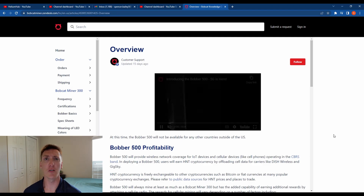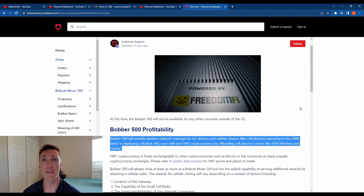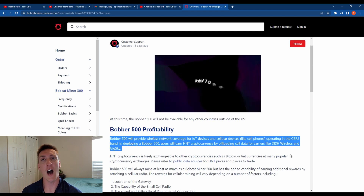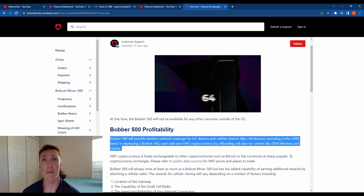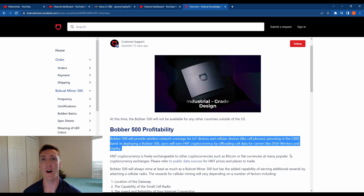Starting off with the general overview of the Bobber 500 and other 5G miners: the Bobber 500 will provide wireless network coverage for IoT devices and cellular devices like cell phones operating in the CBRS band. In deploying a Bobber 500, users will earn HNT cryptocurrency by offloading cellular data for carriers like Dish Wireless and GigaSky. For example, partners like Dish and GigaSky can offload their data to 5G miners instead of using their own towers to better provide coverage and speed to their clients. It's a pretty cool concept that could be heavily utilized in the future if there was a crowdsourced network built specifically for 5G.